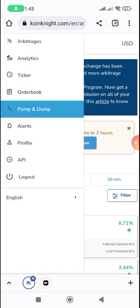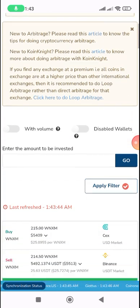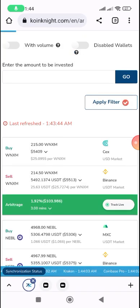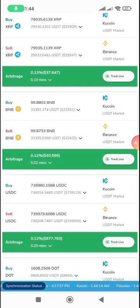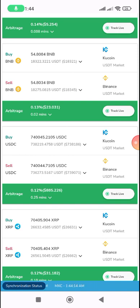Let me go back to direct arbitrage. Always remember to turn on the volume filter — it helps show which opportunities have proper liquidity versus which ones don't. It shows you the full amount you need to use to make a profit, and the quantity you need to use to stop taking losses.